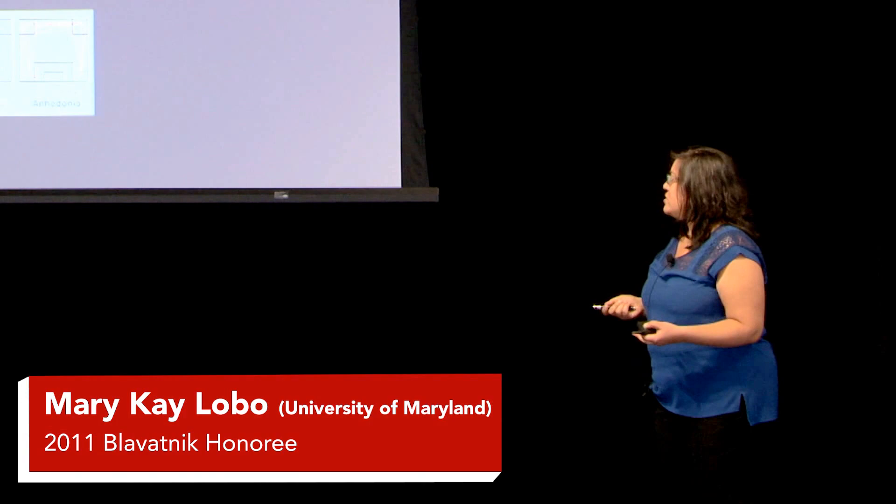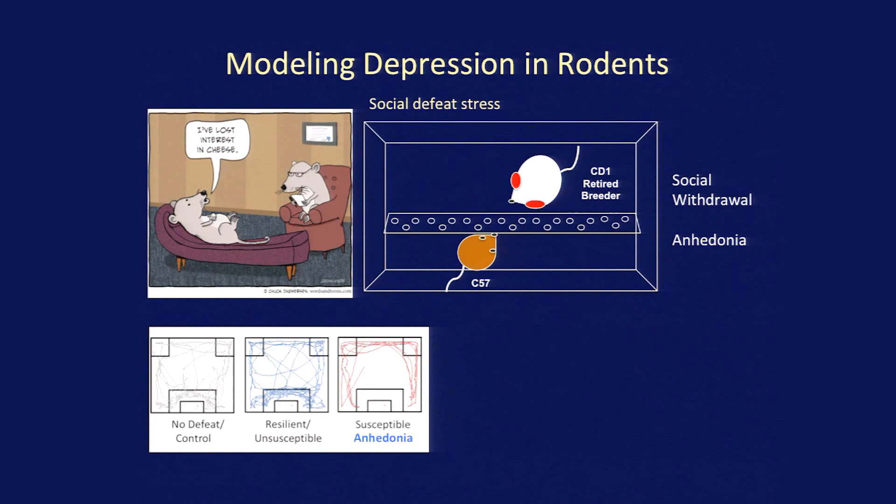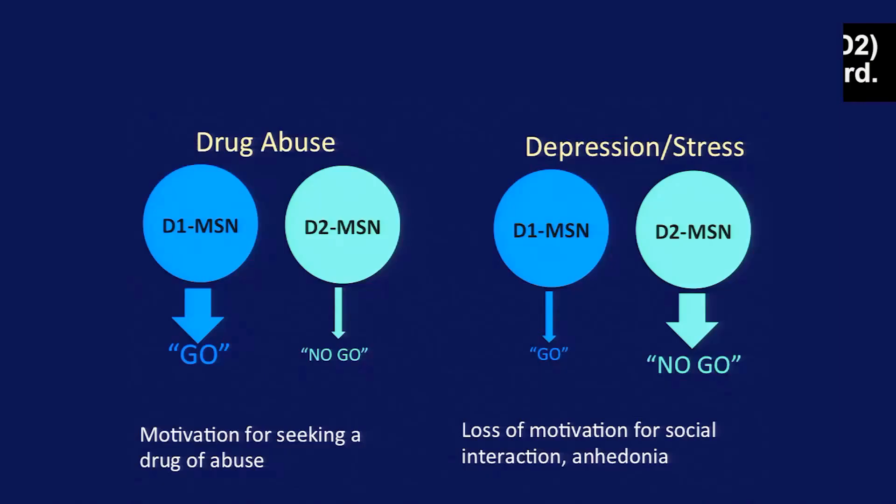We get two populations of mice. We get a group that are actually resilient that look pretty much like the controls, and then we get a group that are susceptible that will avoid a novel animal. This is really nice because this is representative of what happens in the real world — people go through the same stressors, but one person might be resilient and one person might be vulnerable to develop some psychiatric disease.